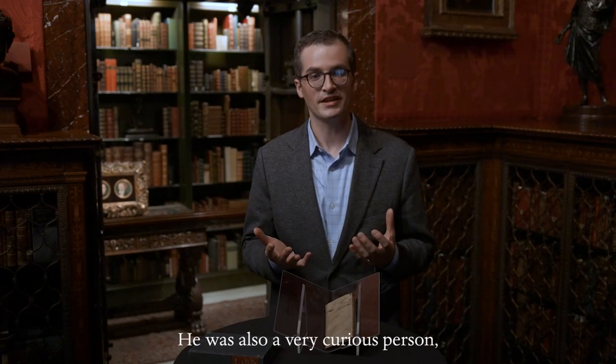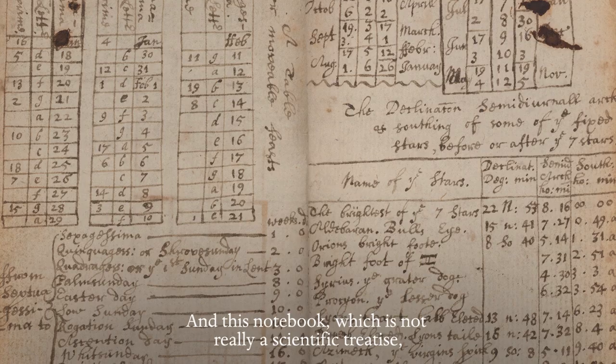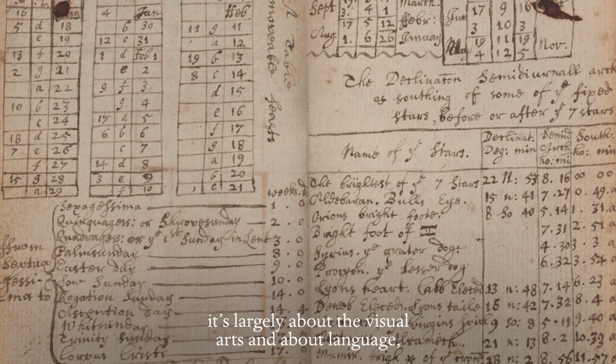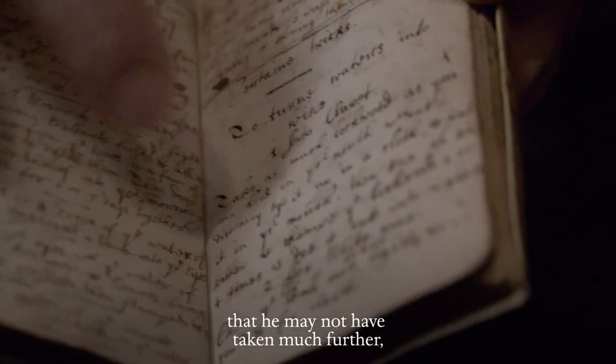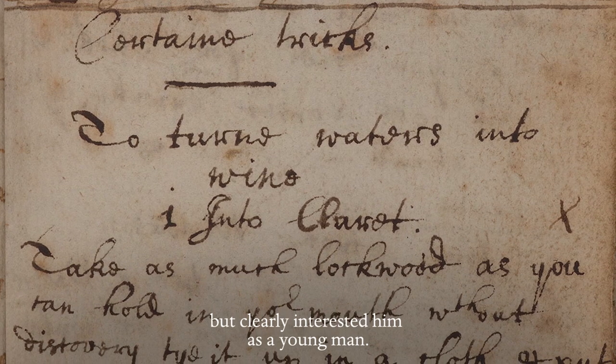He was also a very curious person and had an unslakeable thirst for knowledge. And this notebook, which is not really a scientific treatise — it's largely about the visual arts and about language — shows that curiosity and shows him pursuing topics that he may not have taken much further but clearly interested him as a young man.